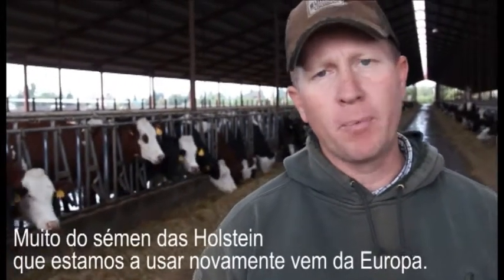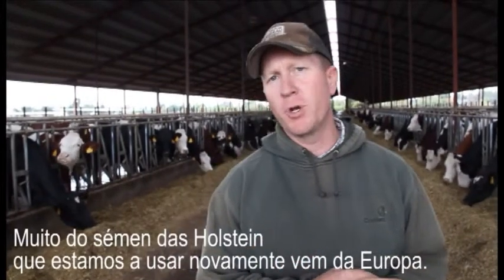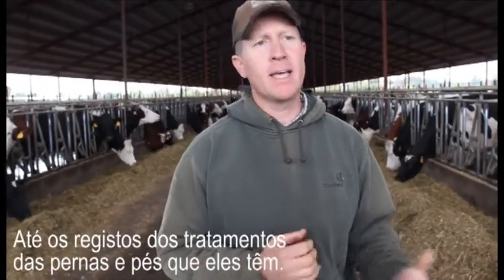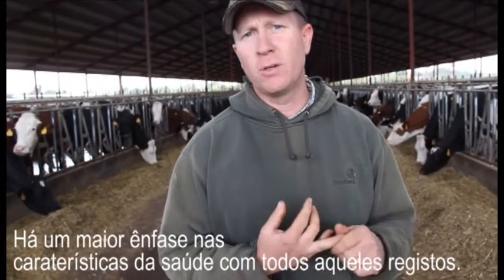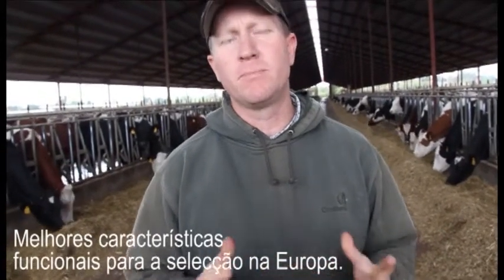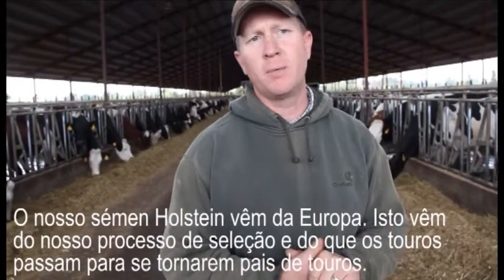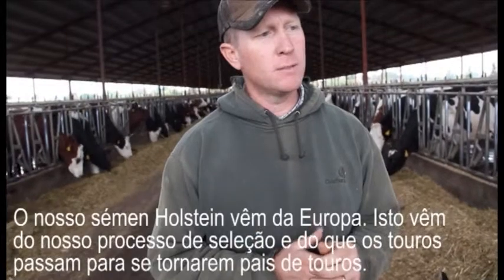One of the things we really like about the three breeds we've chosen — even with the Holstein — is that a lot of our Holstein semen comes from Europe, and we really like the records that they keep on everything. I think they're much more reliable than the records kept here in the U.S., whether it's about feet and legs recorded when they're being trimmed. There's much more emphasis on health traits and all those recordings — just better functional traits that they select for. Even with our Holsteins, a lot of our semen is still coming from Europe.